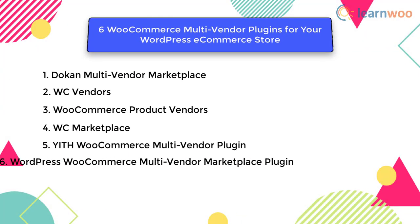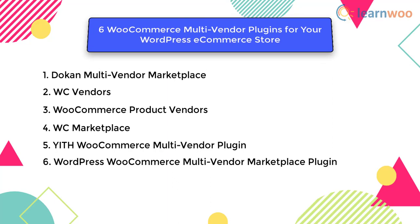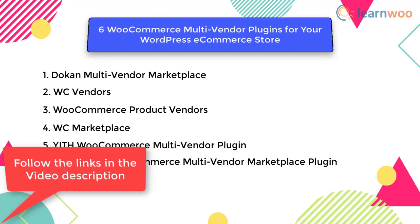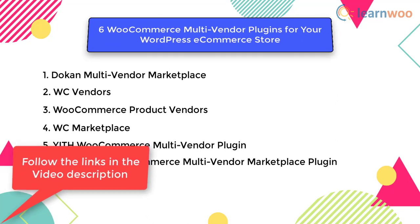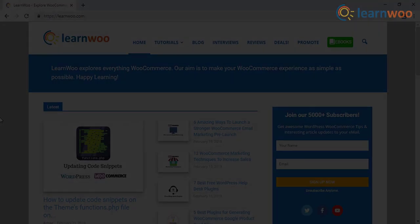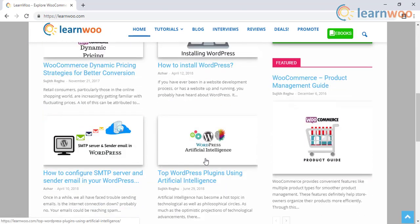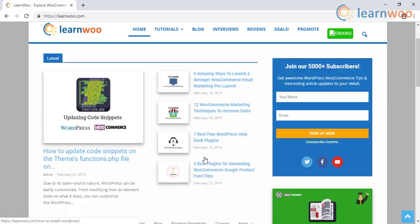Hence, these are the 6 best WooCommerce multi-vendor plugins for your WordPress e-commerce store. Follow the links in the video description to explore these plugins in detail. Check out LearnWoo.com for more articles and resources related to WordPress, WooCommerce, Shopify, and BigCommerce.